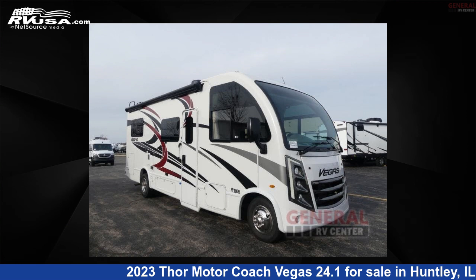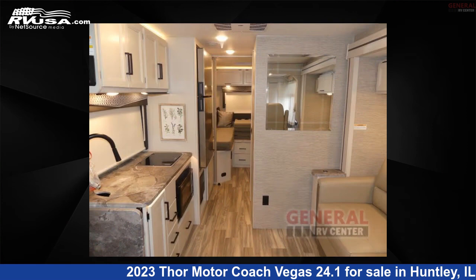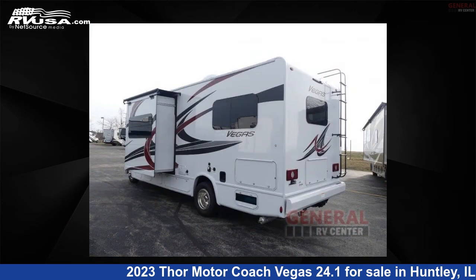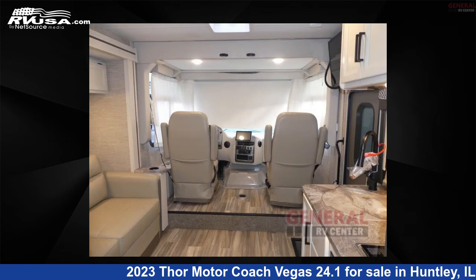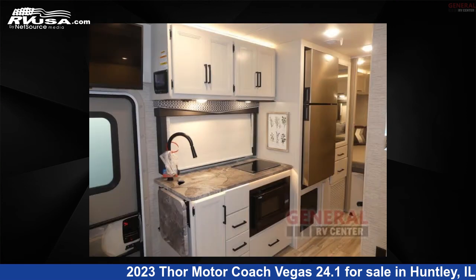This 2023 Thor Motor Coach Vegas 24.1 is a Class A RV. It is located in Huntley, Illinois, 60142 and is offered for sale by General RV Center. Click the link in the video description to visit RVUSA.com and see more photos as well as the current price.